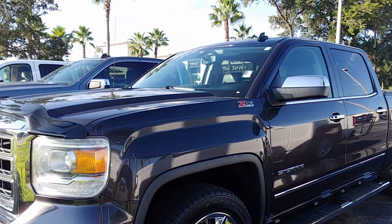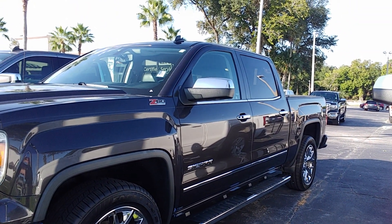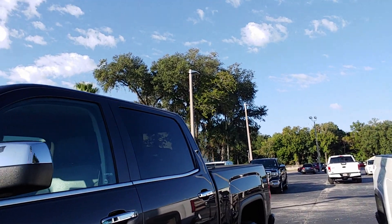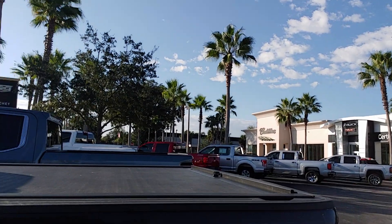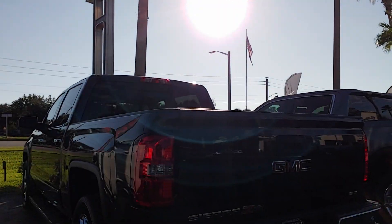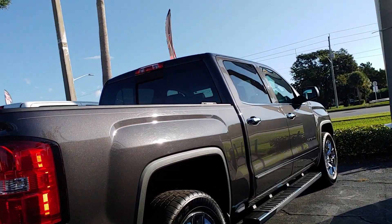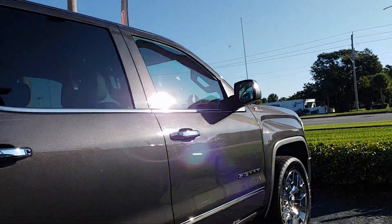There it is. It's got the stainless steel running boards, the chrome wheels, a bug deflector on it, Z60 suspension. It's like the gunmetal gray with the black interior. It's got the rolling tonneau cover as you can see there. Trailer package, backup camera. Really a pretty truck. Really nice.